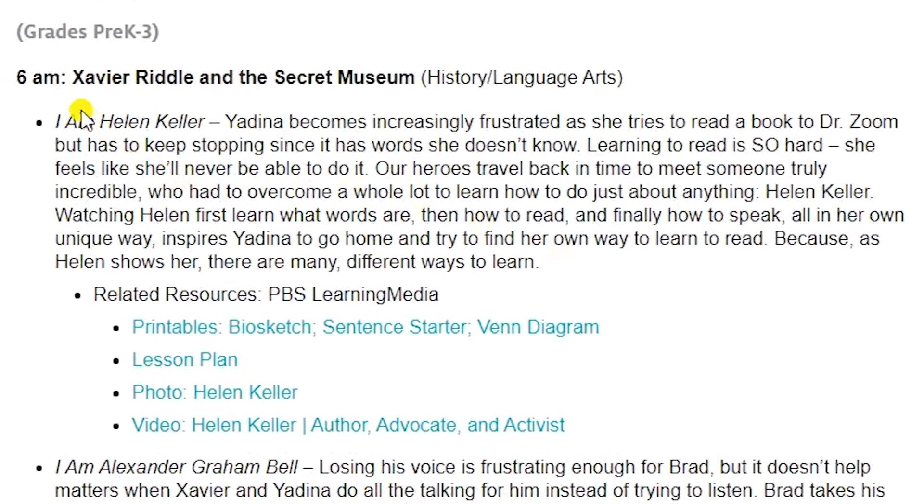For example, here's Xavier Riddle and the Secret Museum. This episode is about Helen Keller. It gives you an episode description and then four different resource links to support that learning.